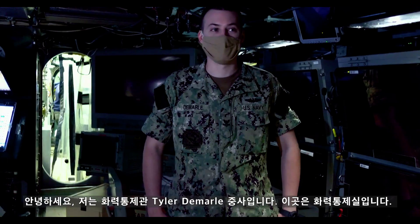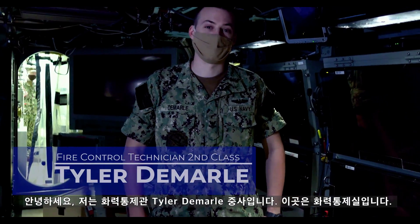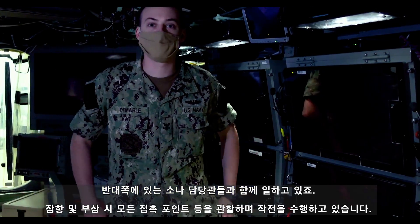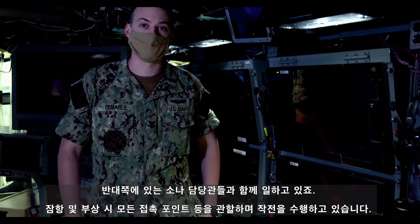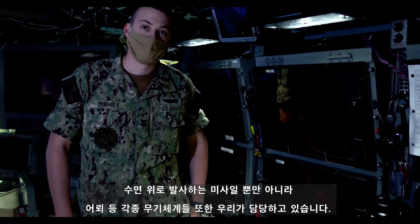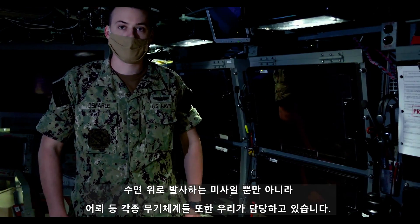Good morning, I am Fire Control Technician Second Class Petty Officer Tyler DeMauro. This is Fire Control — this is my space. From here we work with the sonar team and the Officer of the Deck Contact Manager to manage all contacts while we're submerged and surfaced. The missiles you saw topside — we enter the solutions for those — and for all the torpedoes in the Torpedo Room, we develop solutions for those too.